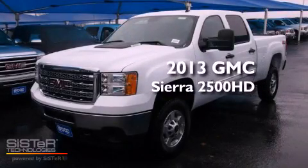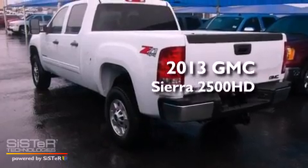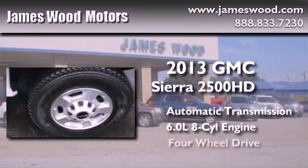This is a brand new 2013 GMC Sierra 2500 HD. This truck has an automatic transmission, a 6.0-liter V8, and 4-wheel drive.